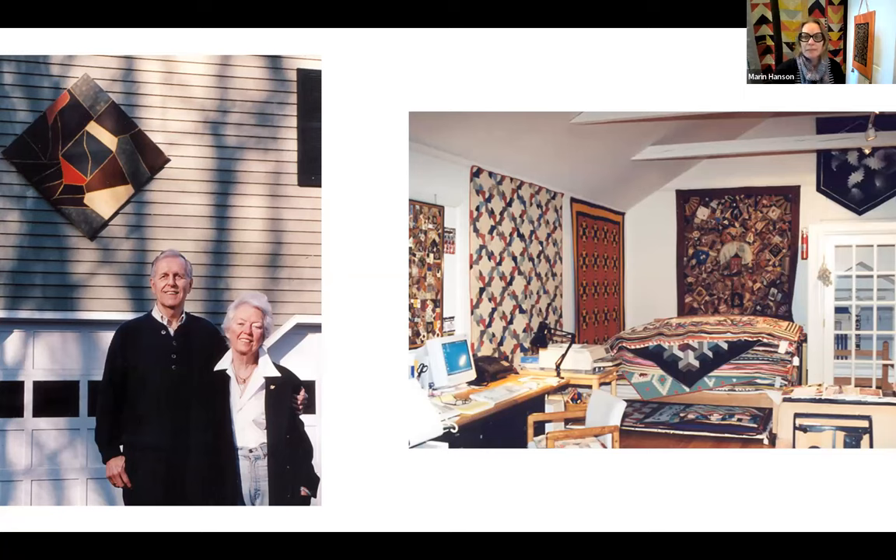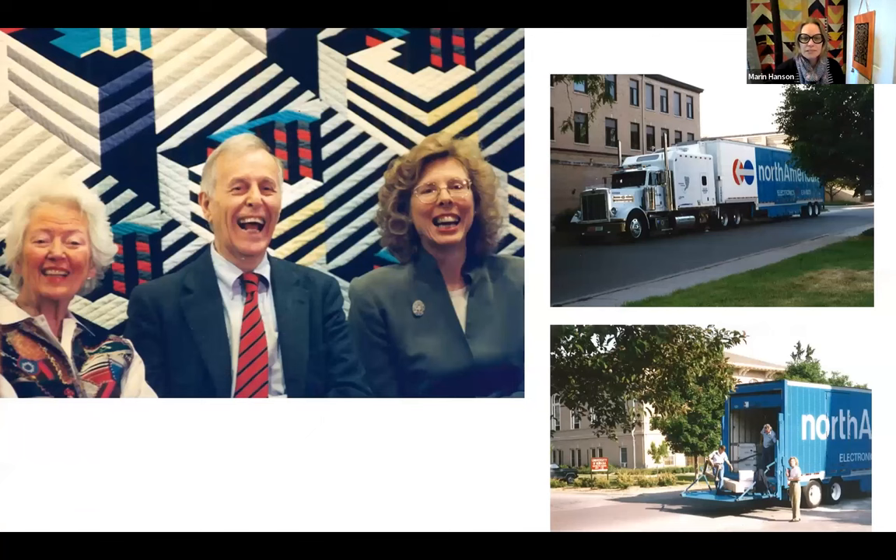It became clear to them in the 1990s that they would like to find a new home for the collection — a place that could take care of the quilts, study them, research them, work with scholars, and exhibit them. That was very important: they wanted the quilts to be viewed. In 1997, the quilts came to Nebraska, to the University of Nebraska-Lincoln. Artists and Robert are both native Nebraskans, and they also knew there was a strong grassroots history of quilt making in Nebraska.